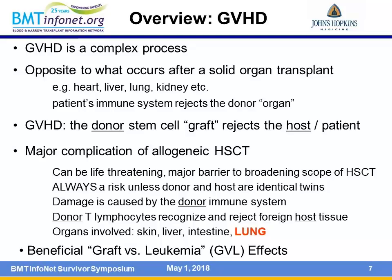Graft-versus-host disease is a major complication. It can be life-threatening and is always a risk unless the donor and host are identical twins. The damage is caused by the donor immune system through special cells called lymphocytes, which can target and cause problems with the skin, liver, intestinal tract, and the lung—which is the topic of our conversation.